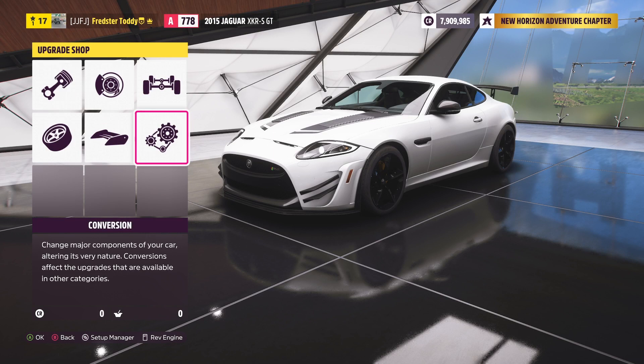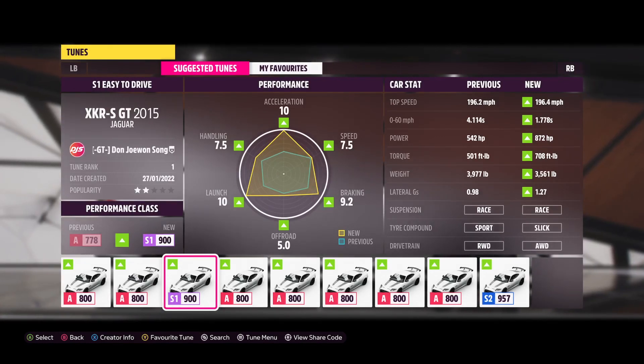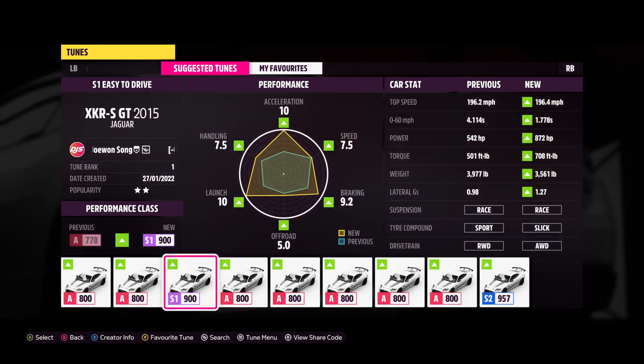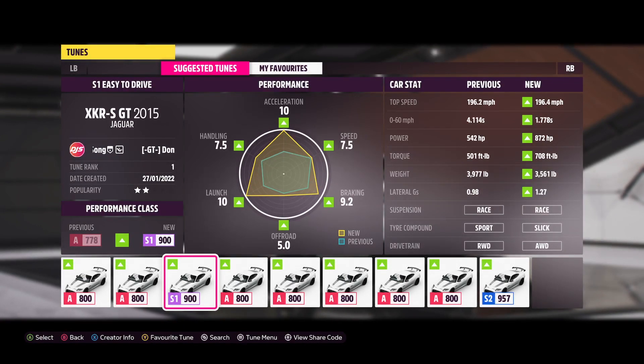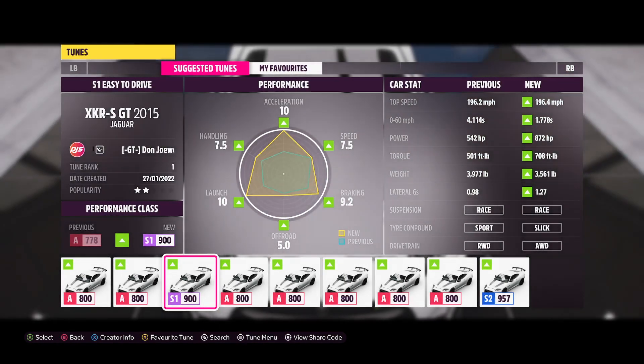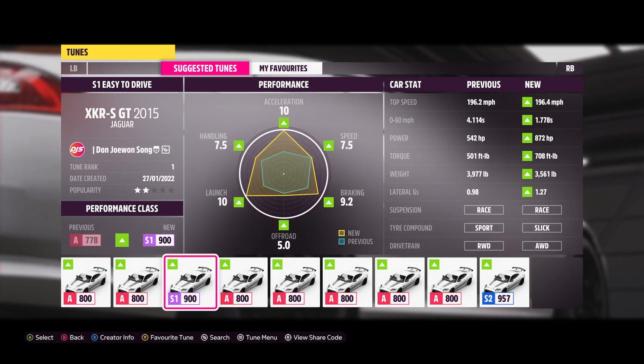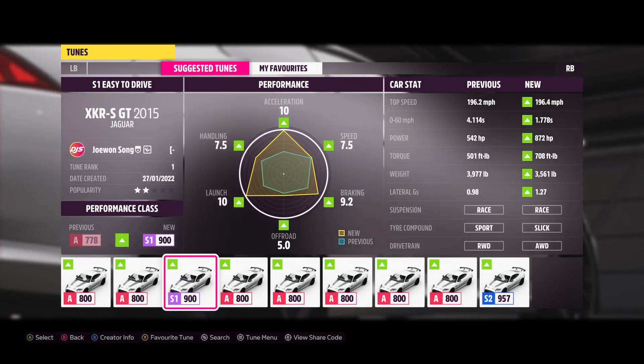I'm going to download a tune for S1-class on-road racing and see what this is like. I found a tune here by John de Wonson — as you know, it's going to be very good. It's got a 10 acceleration, a 10 launch, and braking of 9.2, with 872 horsepower. It may have the stock engine; I'm not 100% sure. But we do have race suspension, slick tyres, and all-wheel drive, so it's going to be very, very quick indeed.